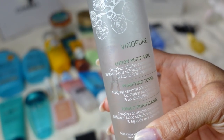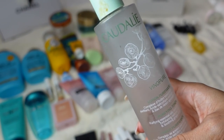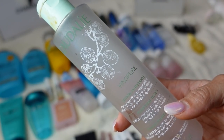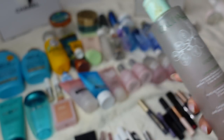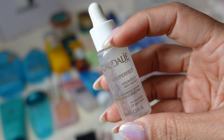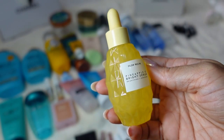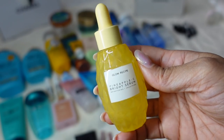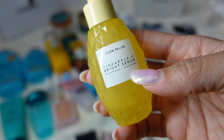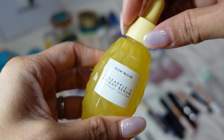From Caudalie I have the Vino Pure Lotion Purifying Toner — it smells so good and fresh. I use exfoliating pads to apply it and it really feels like your skin is super super clean. I love the Vino Pure line and Vino Perfect collection from Caudalie. Also from Caudalie is the Vino Perfect Serum — I have several full sizes that I've gone through. I love this serum. It's so luxurious, smells great. The Glow Recipe Pineapple Sea Bright Serum — the packaging is so cute and they really get me with it. It smells like pineapple. It doesn't turn as orange quickly as the Drunk Elephant and it's really good. It has the typical dropper applicator.